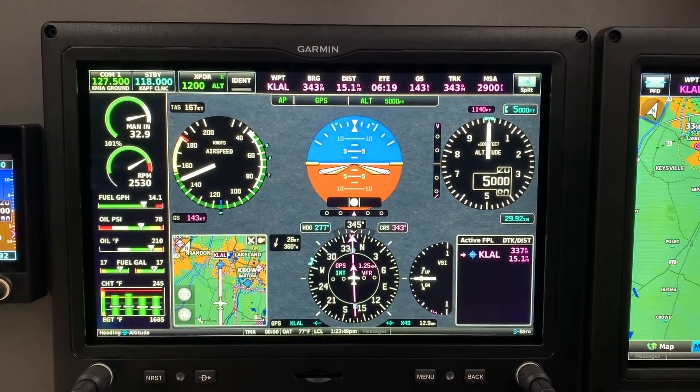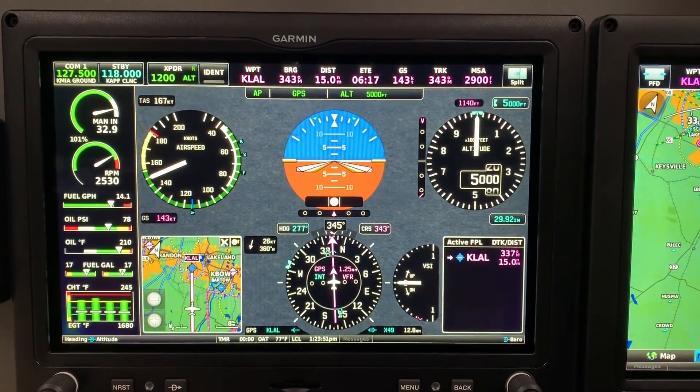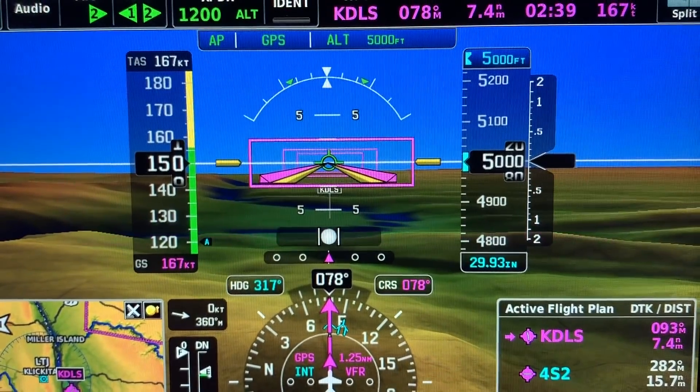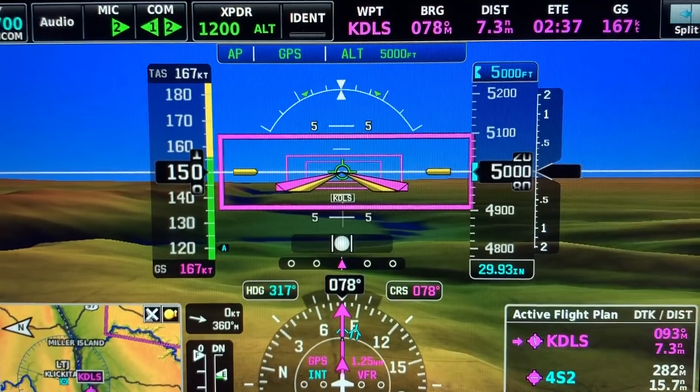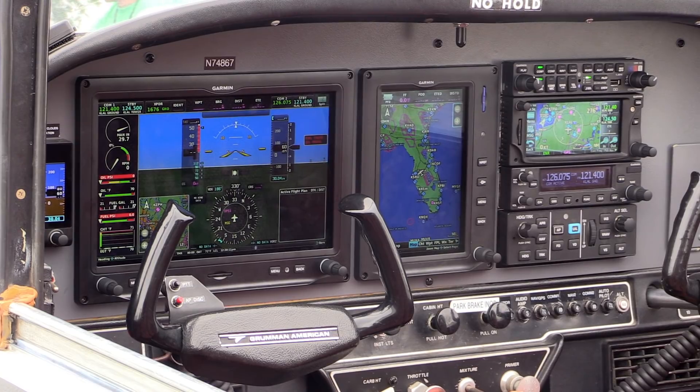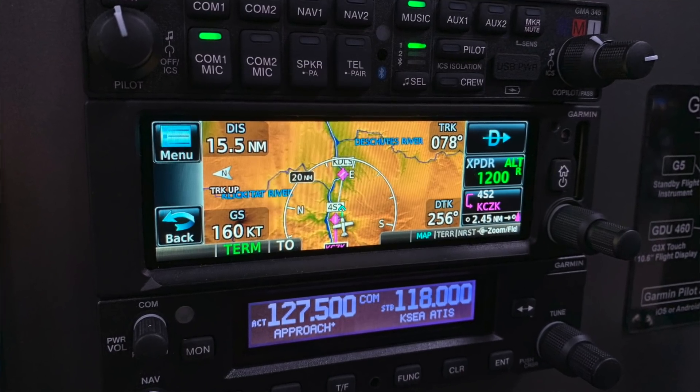We're not limited by this panel configuration for display options, and you're not limited to IFR — you can do a VFR panel too. We have four configuration options: a single 10-inch display, a single 7-inch display, a 10-inch and 7-inch like we're showing in the Tiger, or dual 7-inch displays. For a VFR option, you can do a standalone G3X Touch system, or pair it with an IFR navigator such as the GTN 650/750, the new GPS 175 or GNX 375, or the GNS 430W or 530W.